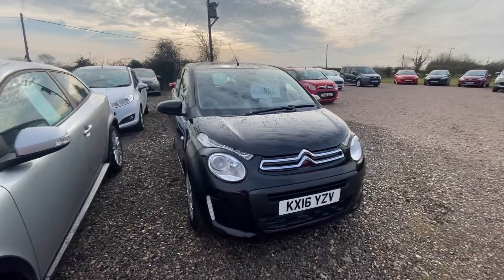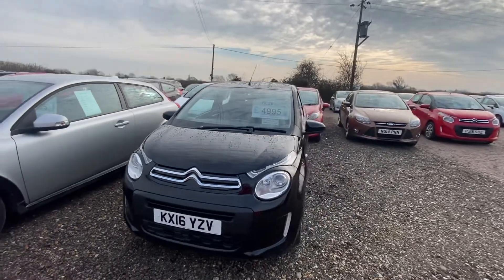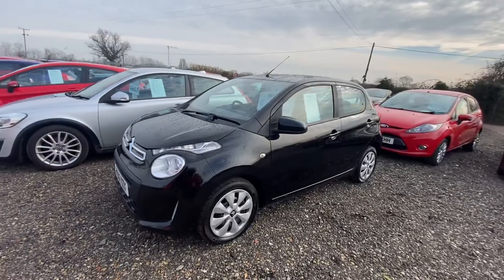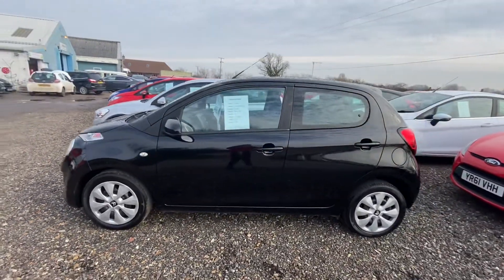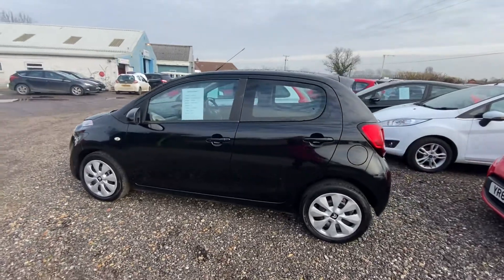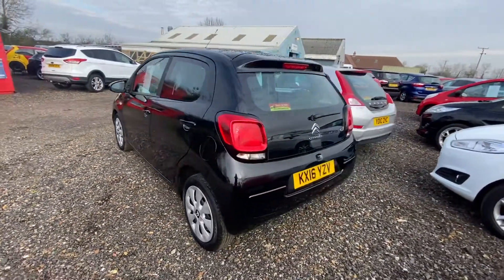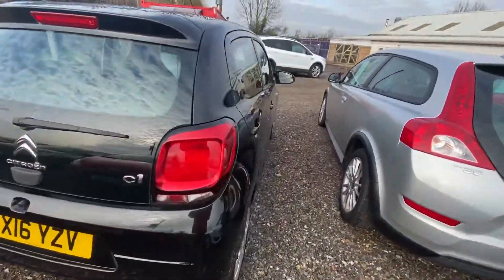Here we have our 2016 Citroën C1. This one is a 1.2 petrol PureTech Feel and it's a five-door car as well, so you've got the extra room in the back if you need it. These are really economical to run — free tax and a low insurance group as well, so it would make a perfect first car. This one is in really good condition as you can see.